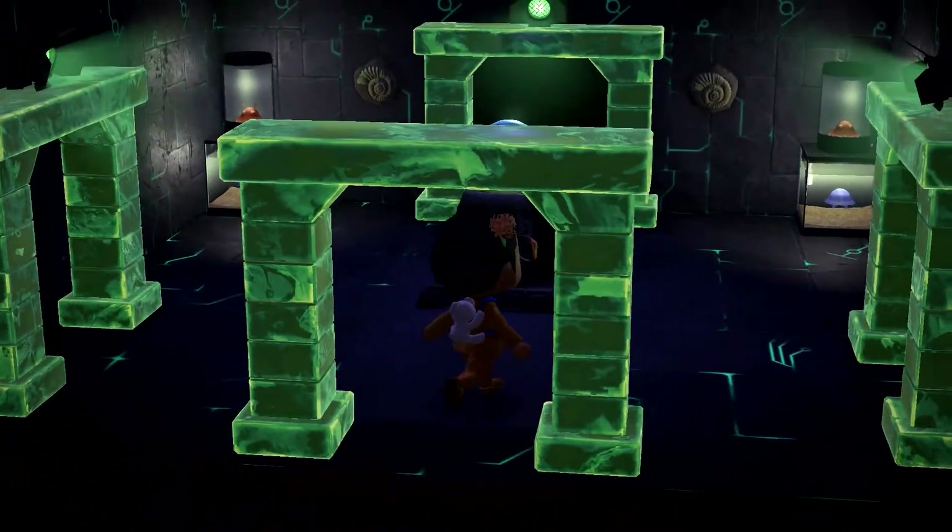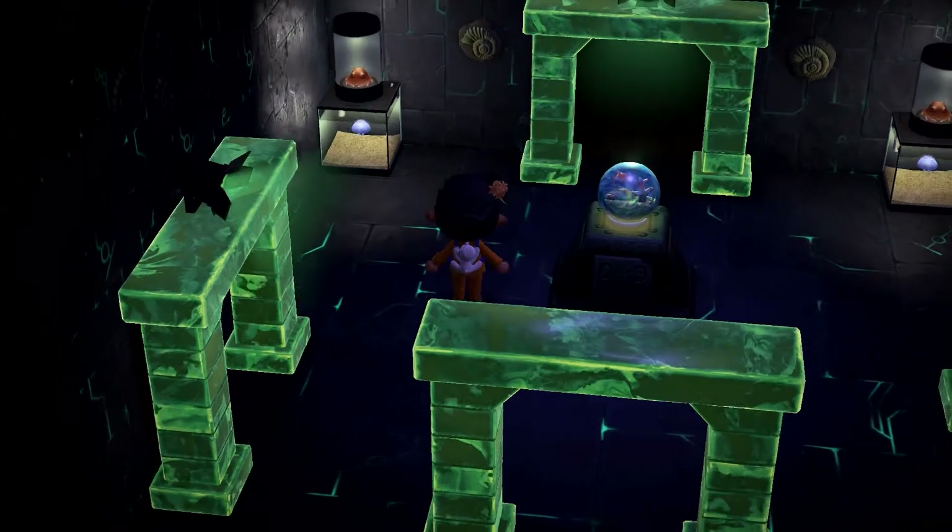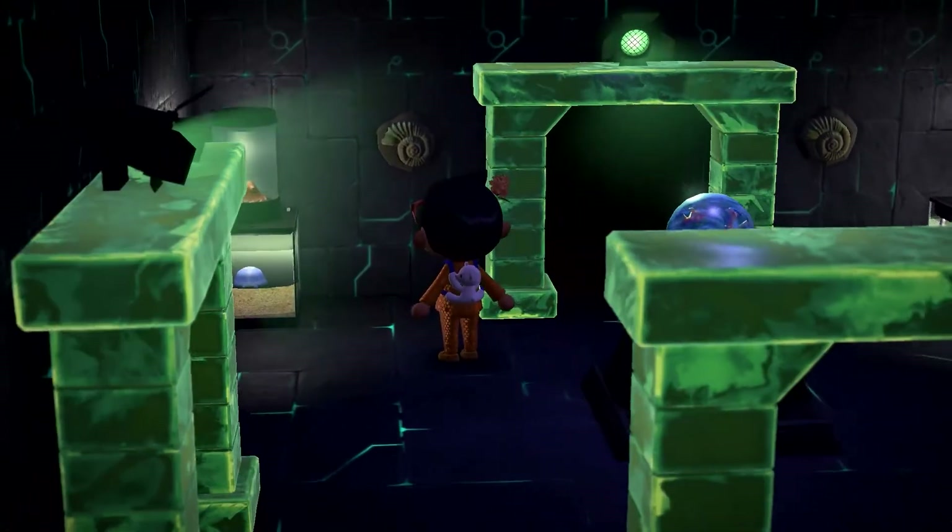This Subnautica section — I'll be honest, I have no clue what this is in reference to, so I'm just going to enjoy the aesthetic.